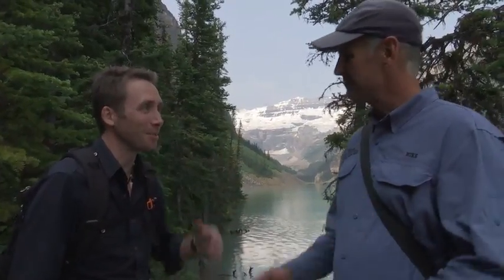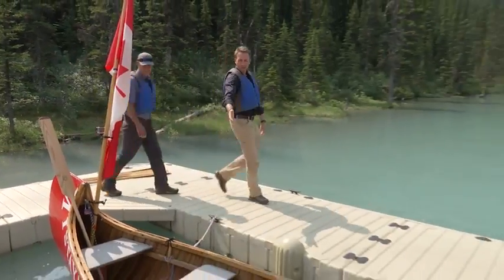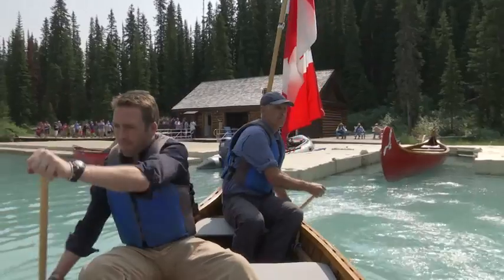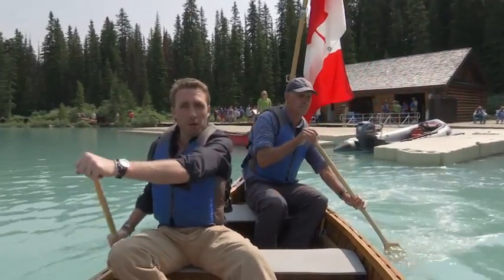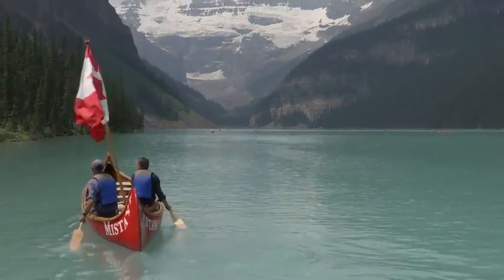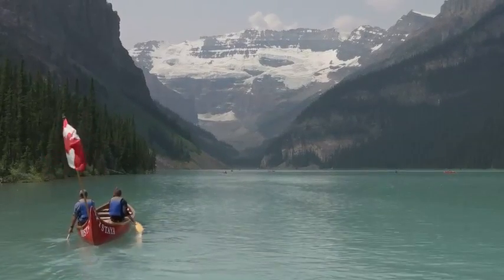Are we going to have an opportunity to actually get out on the lake? You haven't visited Lake Louise until you canoe on Lake Louise. And we're moving — we're on the lake! It's so nice on the lake today. Hardly a ripple on this thing. It is a spectacular sight.